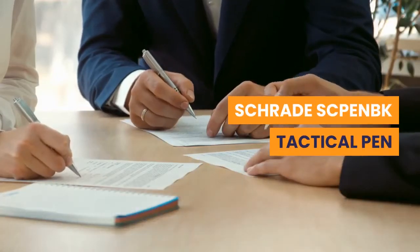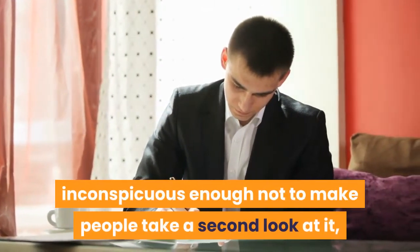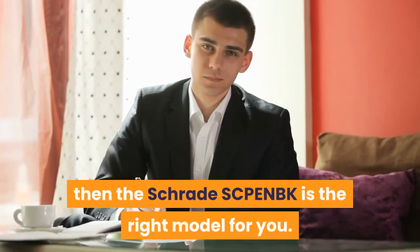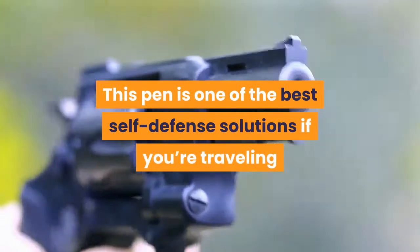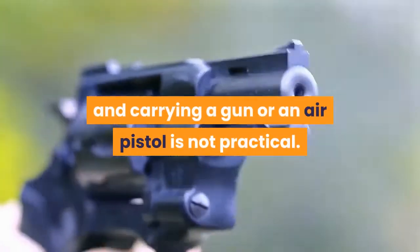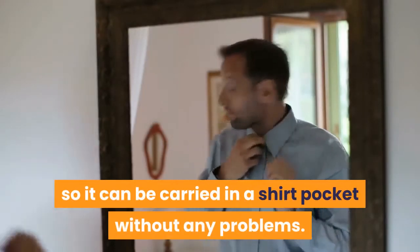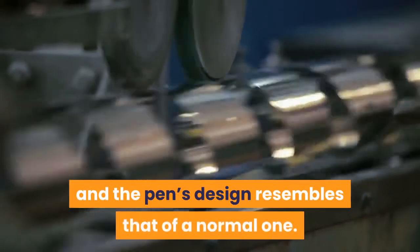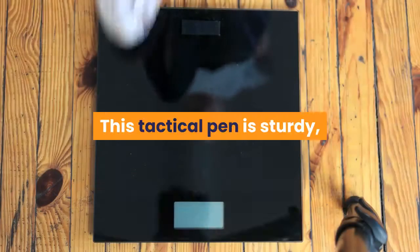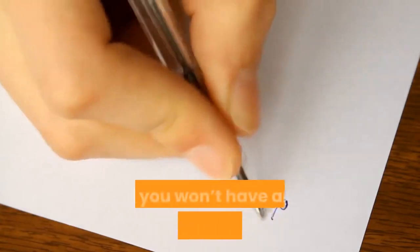Schrade SCPENBK Tactical Pen. If you're looking for a durable tactical pen that's inconspicuous enough not to make people take a second look at it, then the Schrade SCPENBK is the right model for you. This pen is one of the best self-defense solutions if you're traveling and carrying a gun or air pistol is not practical. The pen is 5.7 inches long, so it can be carried in a shirt pocket without any problems. Its casing is made out of aircraft-grade aluminum, and the pen's design resembles that of a normal one. It weighs enough to do real damage in an emergency situation, and the weight is well distributed.